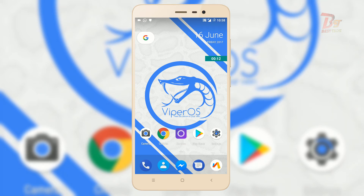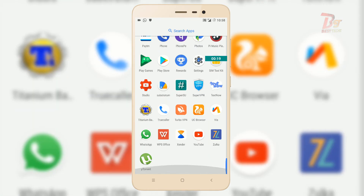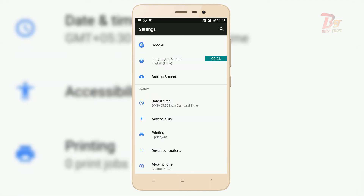Talking about stability, this ROM is pretty stable. I have been using it since last week and haven't faced any major bugs, except one minor bug: when you play music over headphones and try to take a screenshot, after taking the screenshot the sound comes from both the headphone and the device speaker.